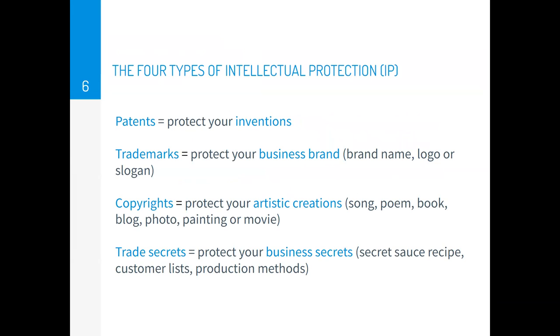What do the four types of IP protect? Patents protect your inventions. Trademarks protect your business brand, like your brand name, logo, or slogan. Copyrights protect your artistic creations like a song, poem, book, blog, photo, painting, or movie and more. And trade secrets protect your business secrets like a secret sauce recipe, customer list, production methods, or even inventions.